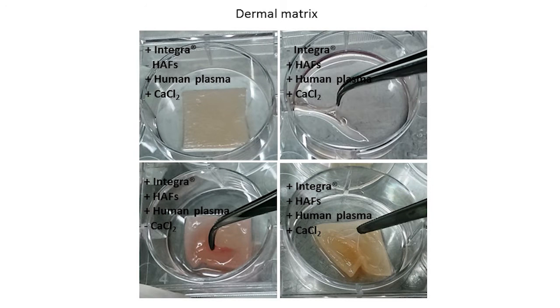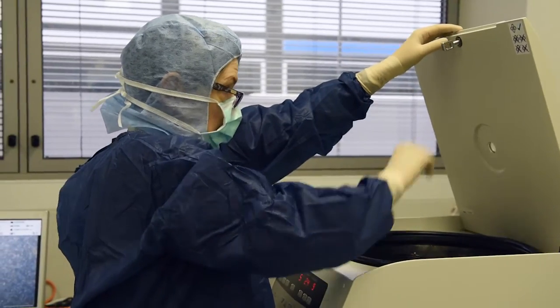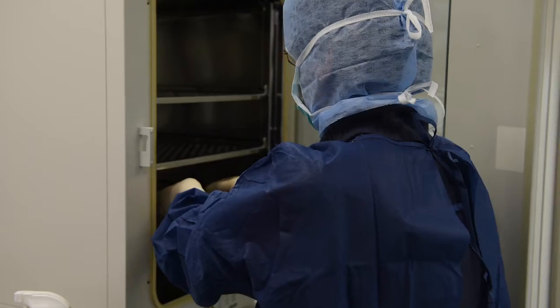Tissue engineering has revolutionized dermis treatment. There are now commercial dermal substitutes that can be used to replace dermis. But the epidermal layer would only graft if it's the patient's own. Our laboratory has established a technique to grow a patient's epidermis from a small biopsy in the incubator. But this technique, although powerful, is limited — it only replaces the epidermis.